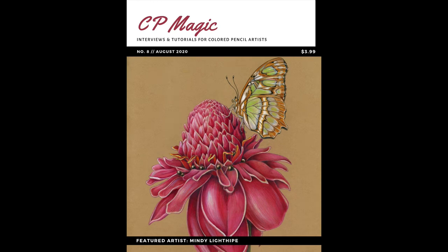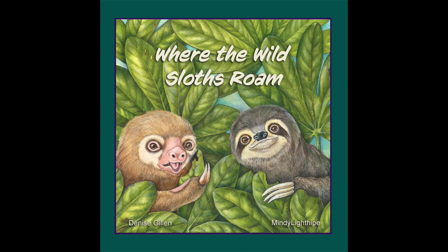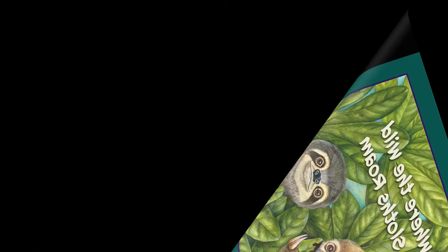And recently, I've just done a project with a friend of mine, Where the Wild Sloths Roam, which is a self-published book between the two of us. It's a wonderful tale of two sloths in Costa Rica.